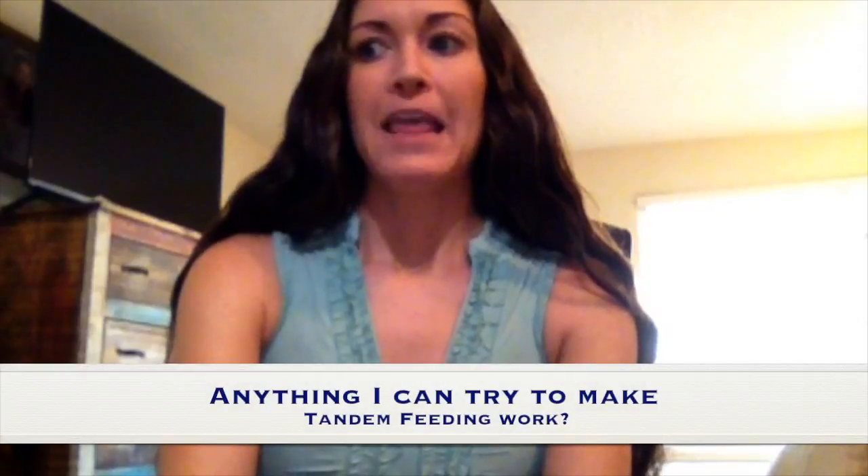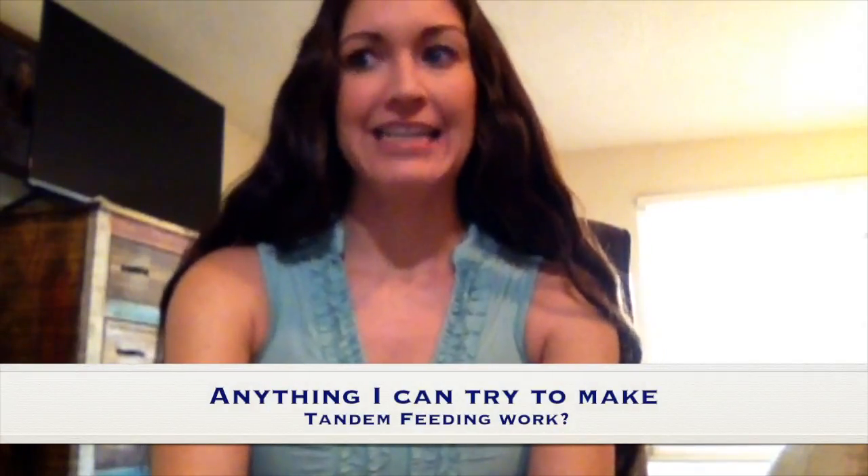I'm coming at you today for our Twin Tuesday question of the week. This mother asks: I just can't get comfortable feeding both babies at once. Anything I can try to make tandem feeding work?